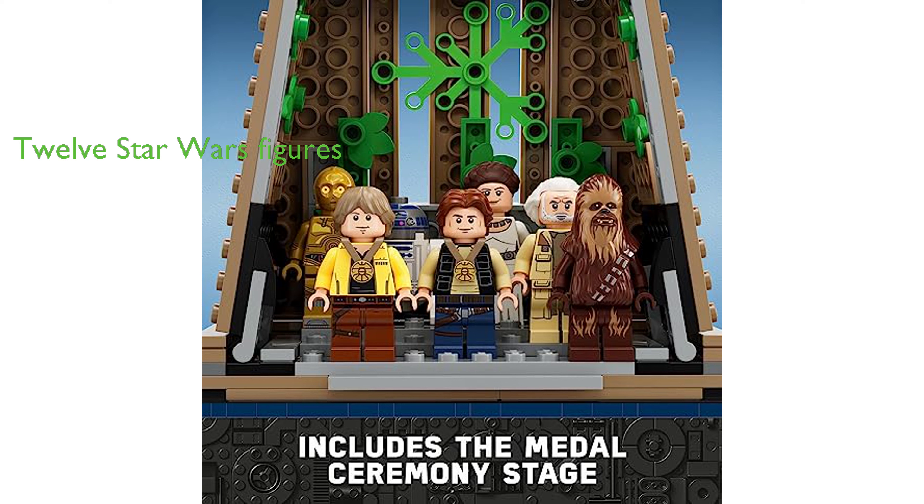In addition to the structures and spacecraft, the set includes 12 Star Wars figures such as Luke Skywalker, Princess Leia, Han Solo, and a new-for-2023 Garvin Dreis LEGO minifigure.